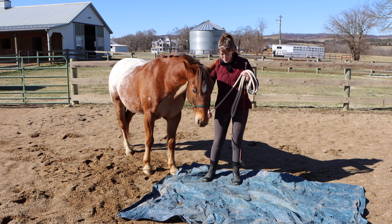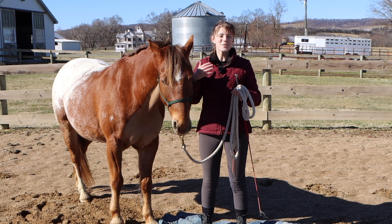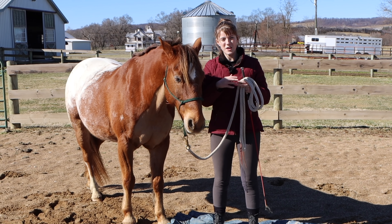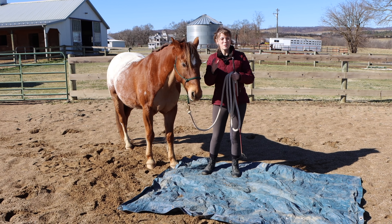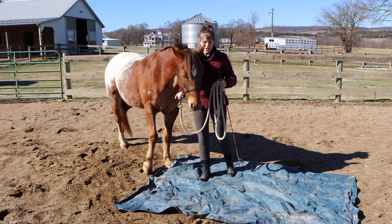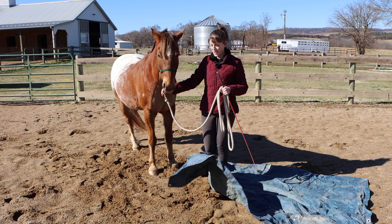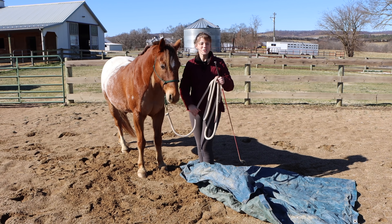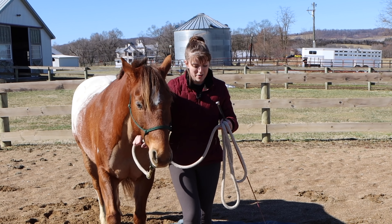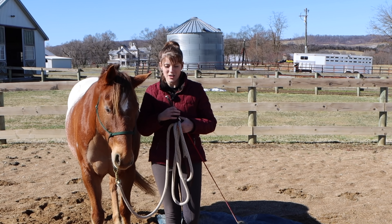Now let's get hands on — what do you do if you can tell that your horse is anxious? I brought out the tarp to demonstrate. Tucker isn't actually afraid, but this is just an example to help you see what you can do if your horse is feeling scared or anxious. For the sake of our demonstration, let's say Tucker is scared of this tarp — he starts dancing around, snorting at it, his eyes are wide. So what do you do? Anxious horses don't feel confident standing still; they want to move and feel like they can escape if necessary.